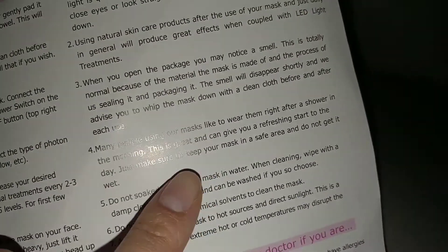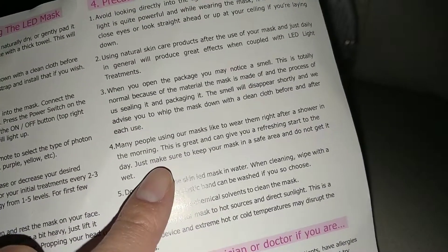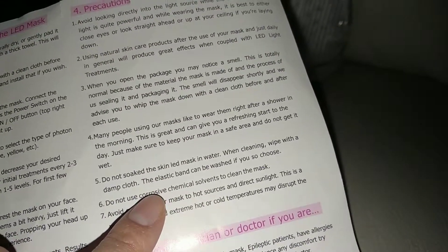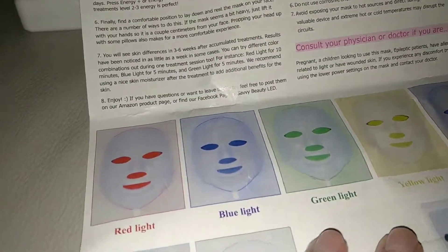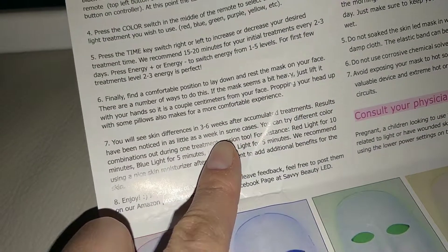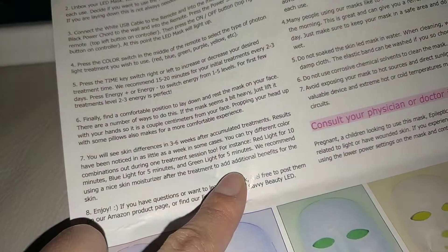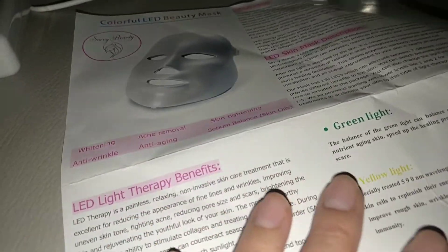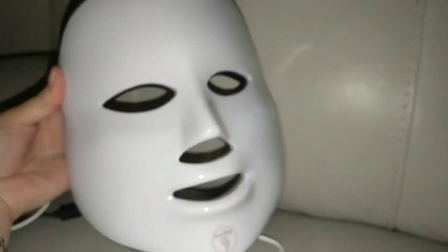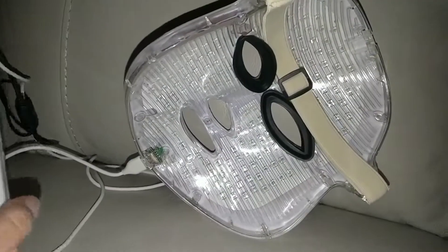The instructions say to use it after a shower in the morning. Do not get it wet or soak it in water. You should see a difference in three to six weeks. Red light is for 10 minutes, blue light for five minutes, green light for five minutes. Her face honestly looks really good - give it a try, you can find it on Amazon.